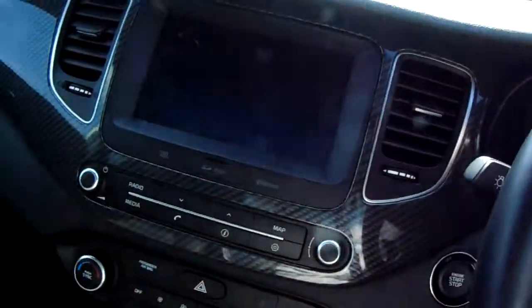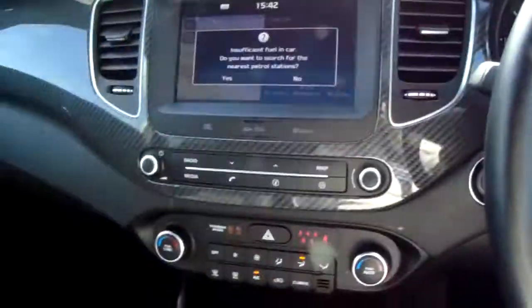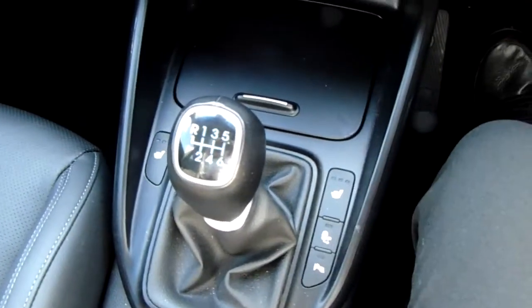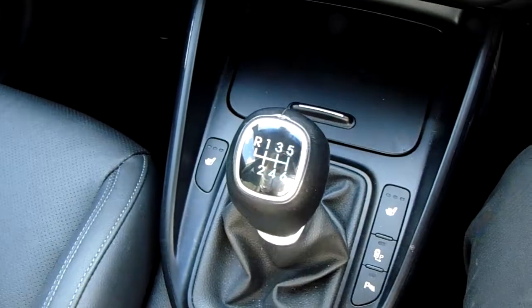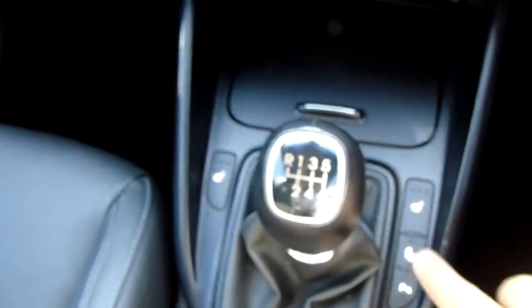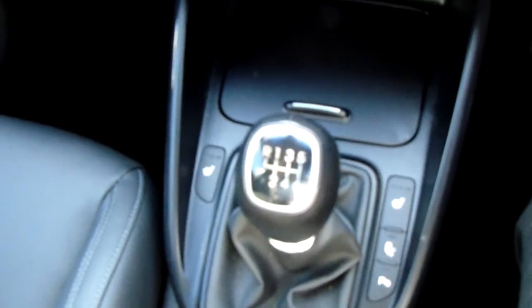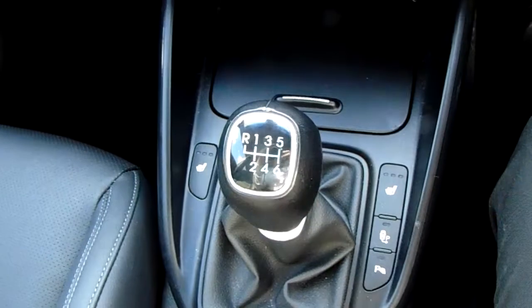I'll sit us down in the driver's seat and start the car up to demonstrate all the features inside here. Starting off on our centre console just down here, you can see that you have your manual six-speed gearbox to go along with that diesel engine. You also have your front heated seats for your driver and passenger, as well as your heated steering wheel — those are perfect for those cold winter mornings.